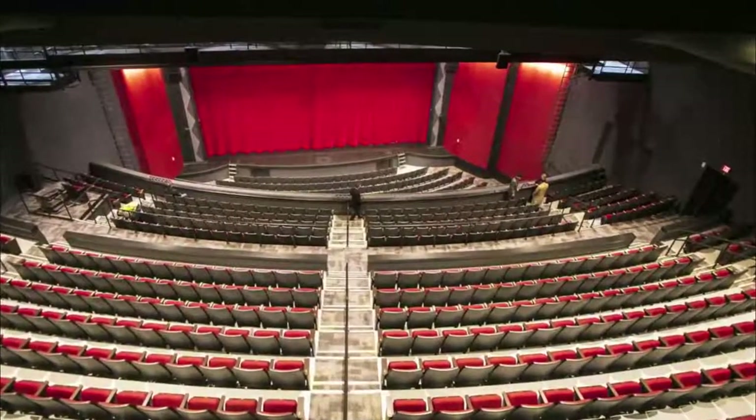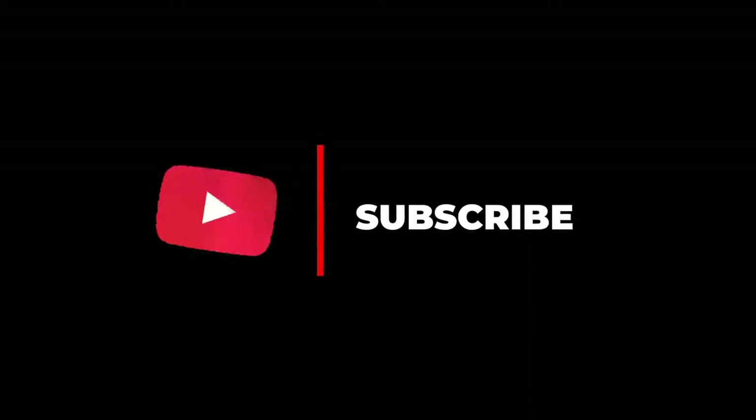Hope you like this video. For more videos, please subscribe to our channel.